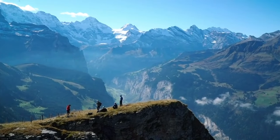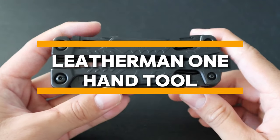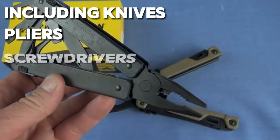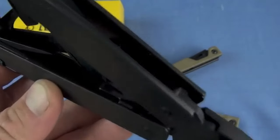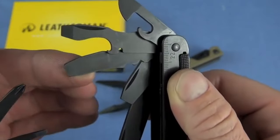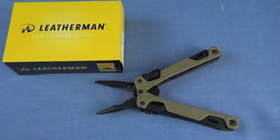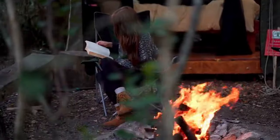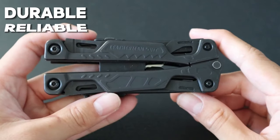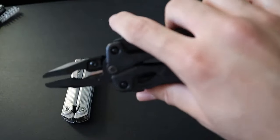A versatile multi-tool is an essential companion for any outdoor adventure, and the Leatherman one-hand tool is one of the best on the market. With 16 integrated tools — including knives, pliers, screwdrivers, and wire cutters — this compact and portable gadget offers unmatched utility and convenience. Designed for one-handed deployment, the Leatherman one-hand tool allows you to tackle a wide range of tasks with ease, making it the perfect companion for camping, hiking, fishing, and other outdoor activities. Durable, reliable, and built to last, this multi-tool is a must-have for outdoor enthusiasts who demand the best.